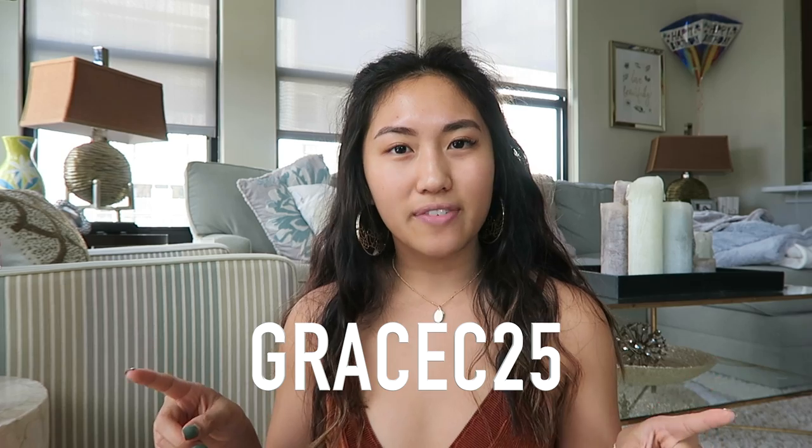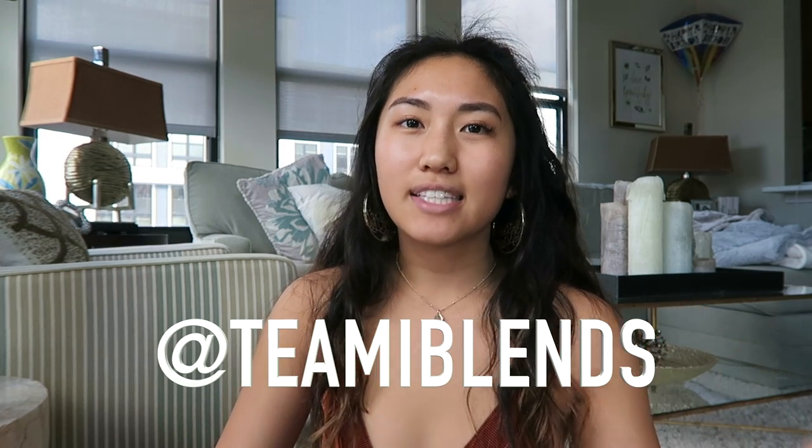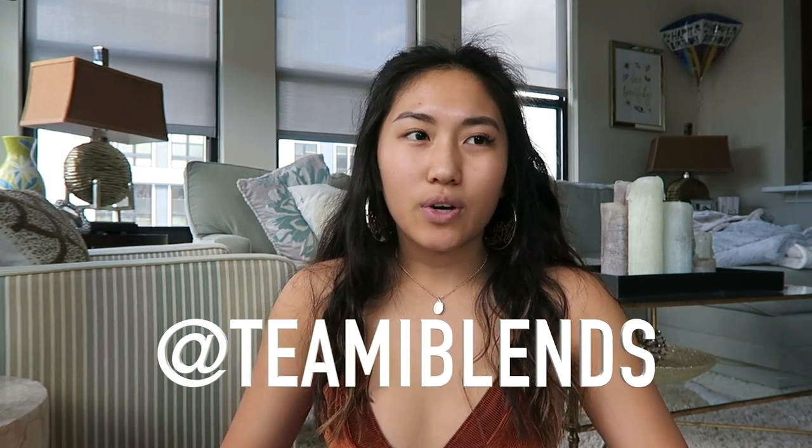Don't forget to use my code GRACEY15 for 15% off and GRACEY25 for 25% off all orders over $34. If you do end up trying these out, don't forget to tag me and Teami Blends and show us your Teami transformation, or just let us know how it's working out for you. Thank you guys so much for watching — let me know in the comments what you want to see next week. I love you guys, bye!